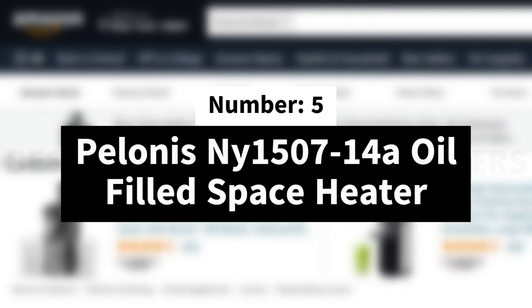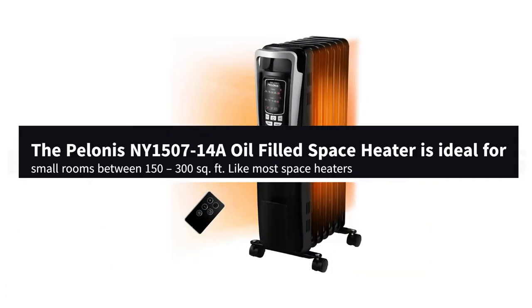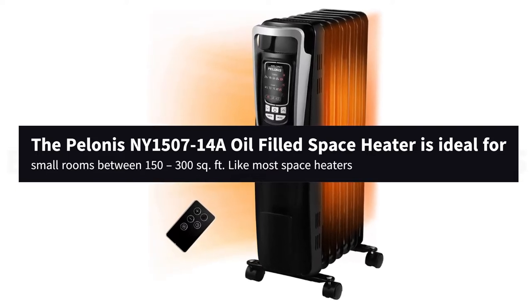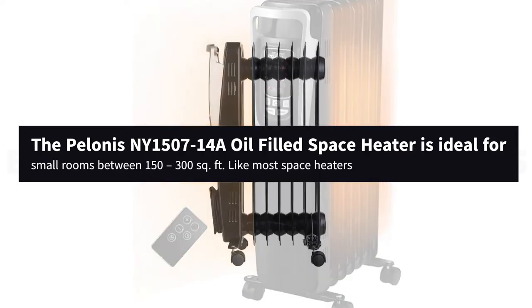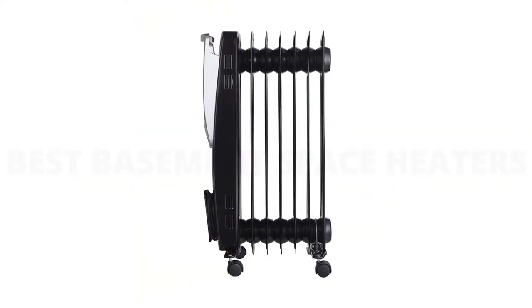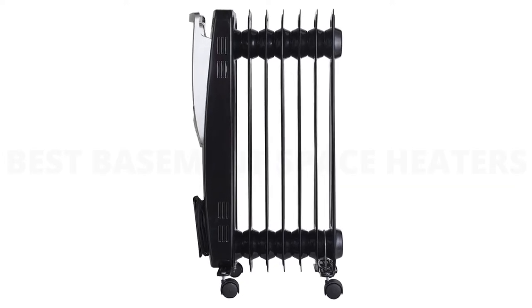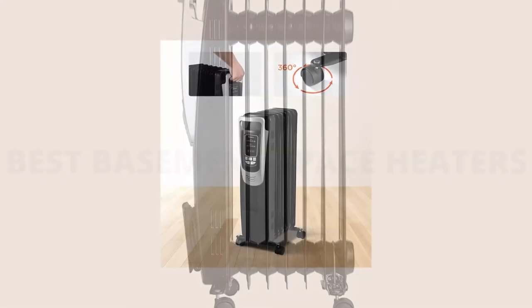Number 5. Poloni's New York 1507-14A Oil-Filled Space Heater. The Poloni's New York 1507-14A Oil-Filled Space Heater is ideal for small rooms between 150 to 300 square feet. Like most space heaters, the Poloni's Oil-Filled Heater comes with overheating and tip-over protection. It also has a 10-hour timer, which you can use to ensure it doesn't run longer than required.